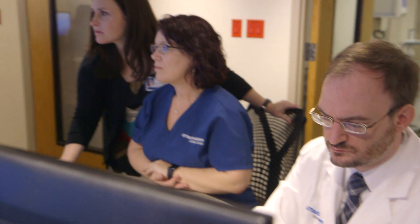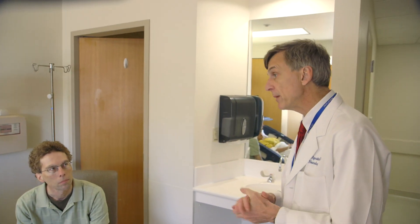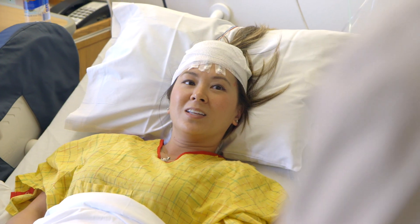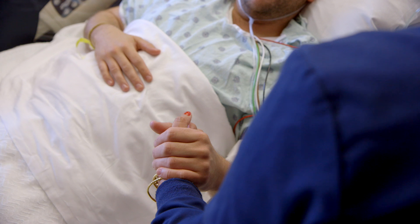Being able to identify these seizures is definitely a reward for us here as a team. We can often make a huge difference — it's tremendously gratifying to turn a person's life around. Ultimately, our goal here is to get them treated and get them back to what can be a normal life for them.